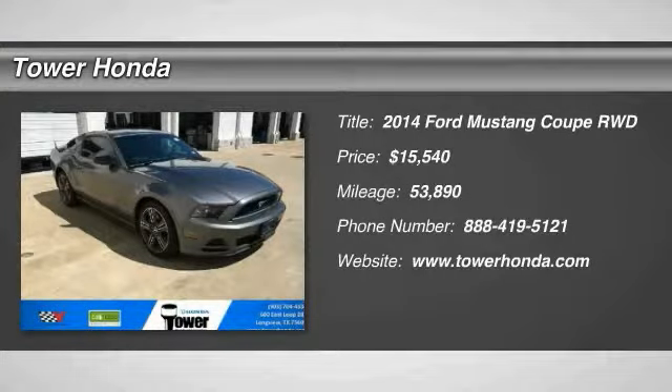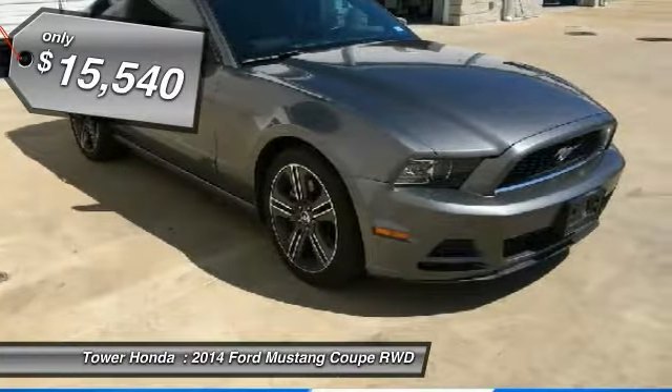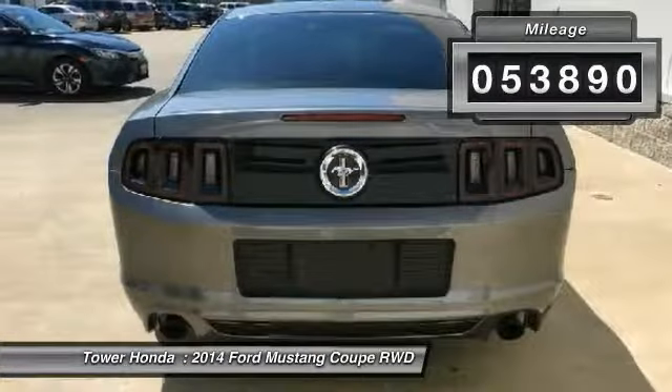You are going to love the 2014 Mustang. The Mustang is race-worthy and ready for the track and is priced below $20,000. This vehicle has less than 55,000 miles.